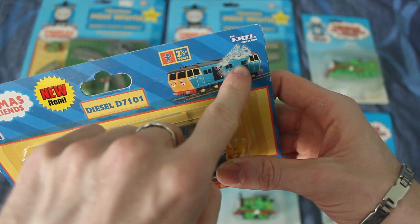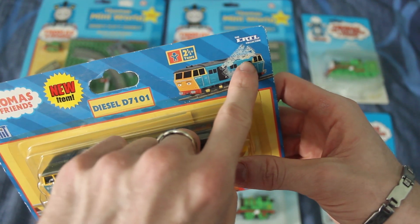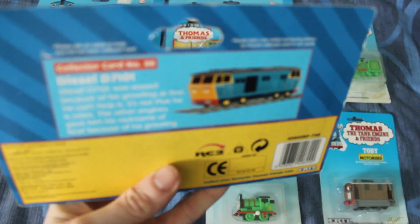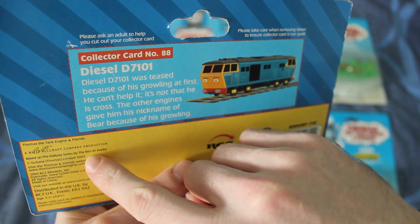But this one was actually cheaper than the other one, and because it was a rare one I decided to treat myself and get it. And I really like this model of D7101. There's a bit of a price tag there - if I wanted to I could easily get rid of that, but I think I'm just going to leave it. And there's the back of the box, and it says this was 2003, which is when this was actually released.